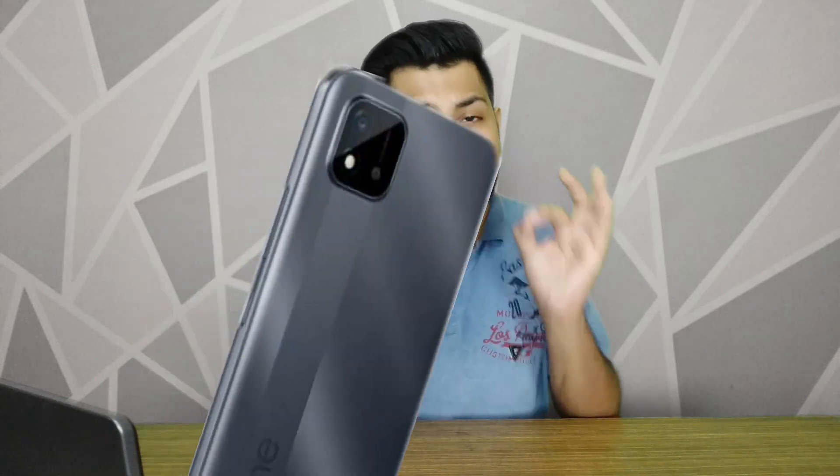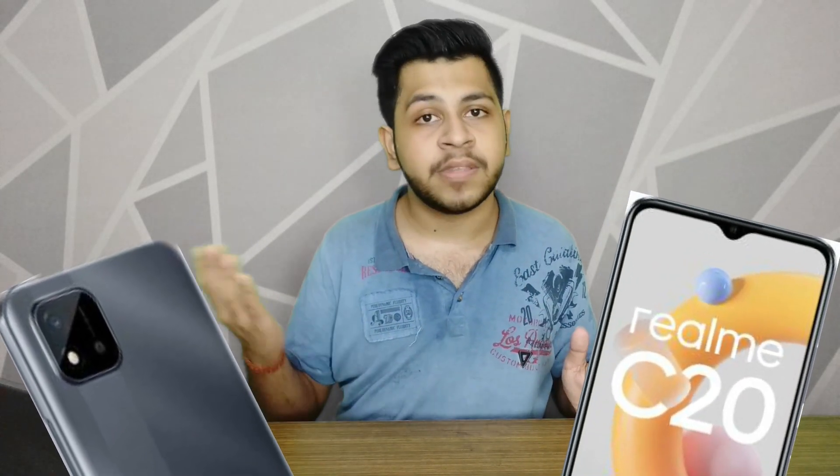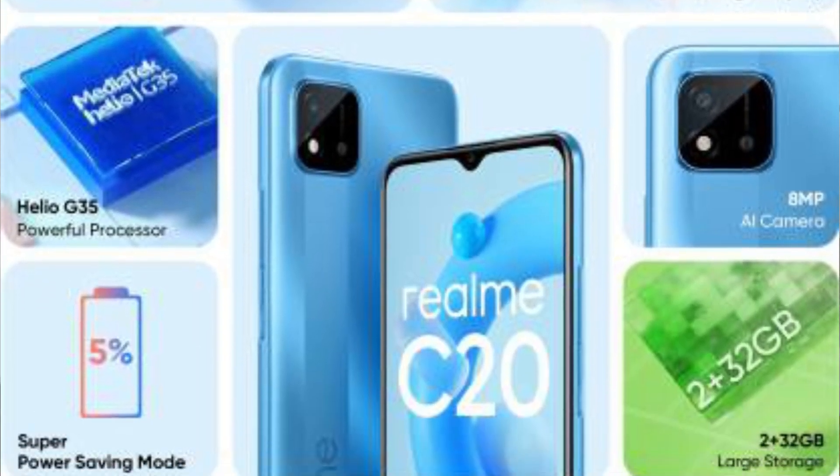Starting with the Realme C20: it has an 8-megapixel rear single camera and a 5-megapixel selfie camera in a notch design. It comes with 2GB LPDDR4X RAM, 32GB internal storage, and a MediaTek Helio G35 processor. There is a 5000mAh battery, a 3.5mm jack with a dedicated slot, but no fingerprint scanner. Colors are Iron Grey and Blue. It runs Realme UI with Android 10, priced at around 6,999 rupees.